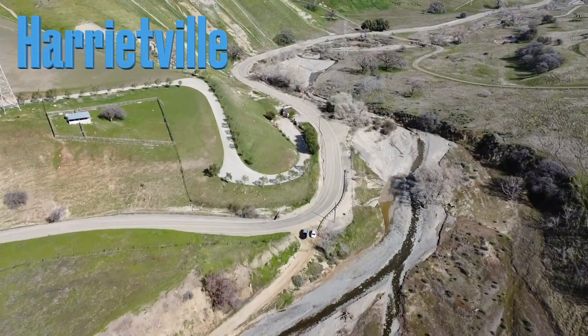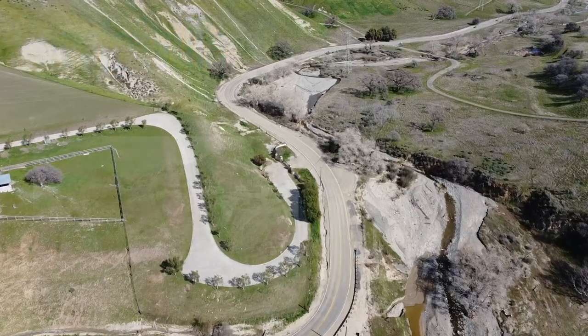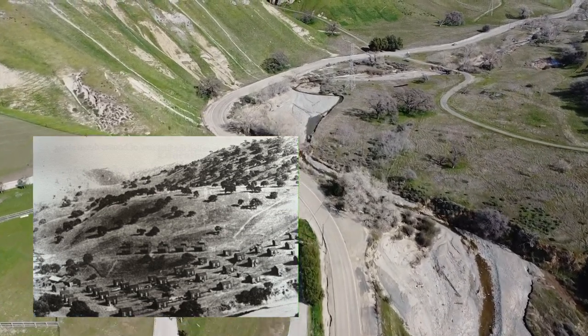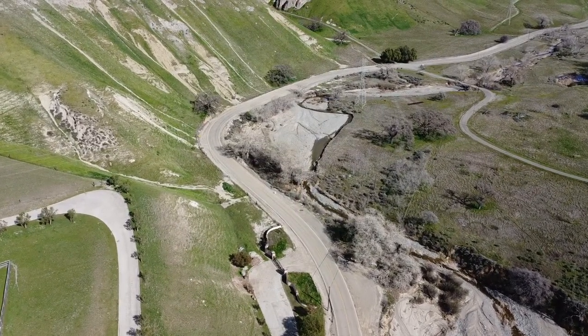Next, we're going to be taking a quick look at Harrietville, which was another housing division, but it was located on the east side of Tesla instead of the west. Harrietville was located on this flat piece of land which Tesla Road currently snakes around. It contained 45 mixed cottages meant for families and single men. While not confirmed, it's speculated that the town was named after one of its early residents.